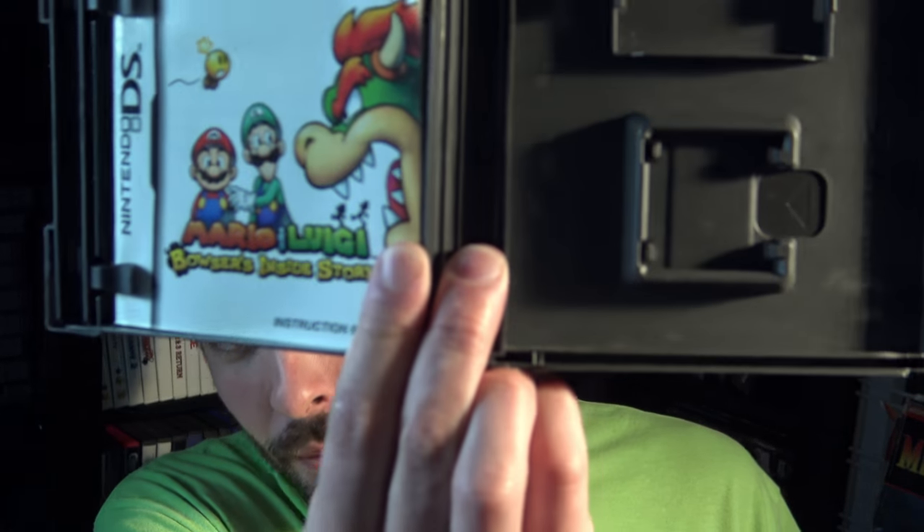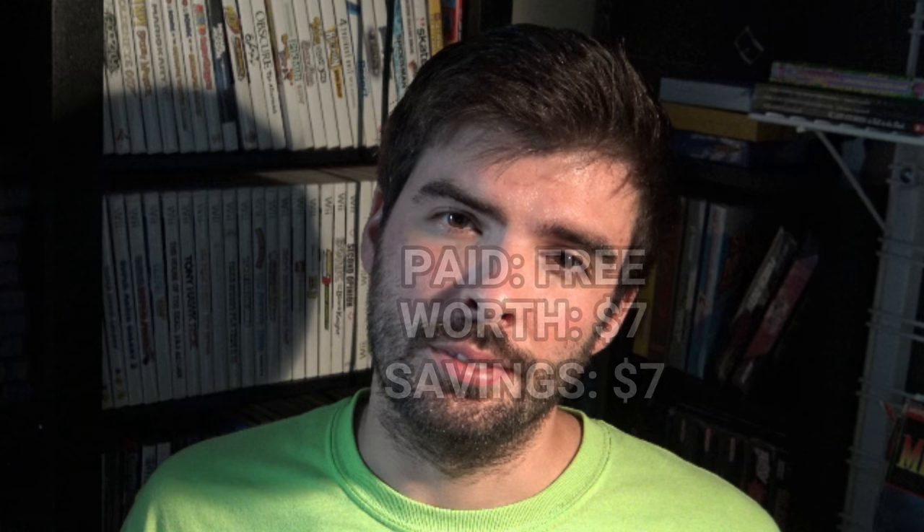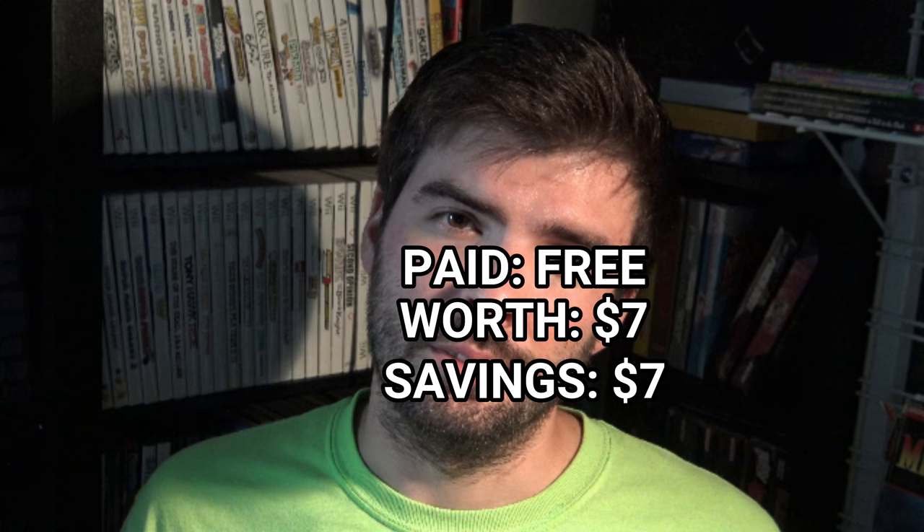As you may know if you go game hunting at thrift stores, if a game's not behind glass or in a counter or something, a lot of the times with DS games the game is gone. But that's okay — I got it for free. If this happens and you find a case and you're still interested, you can just take it up there and ask them and they will probably give it to you for free. That's what usually happens.